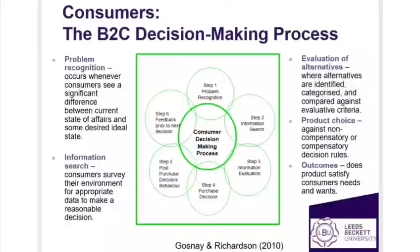Then comes the decision making process. It starts with the problem at hand and then searching for appropriate data, which in turn helps the customer make an informed decision about the product. There are two types of decision making process: internal and external.